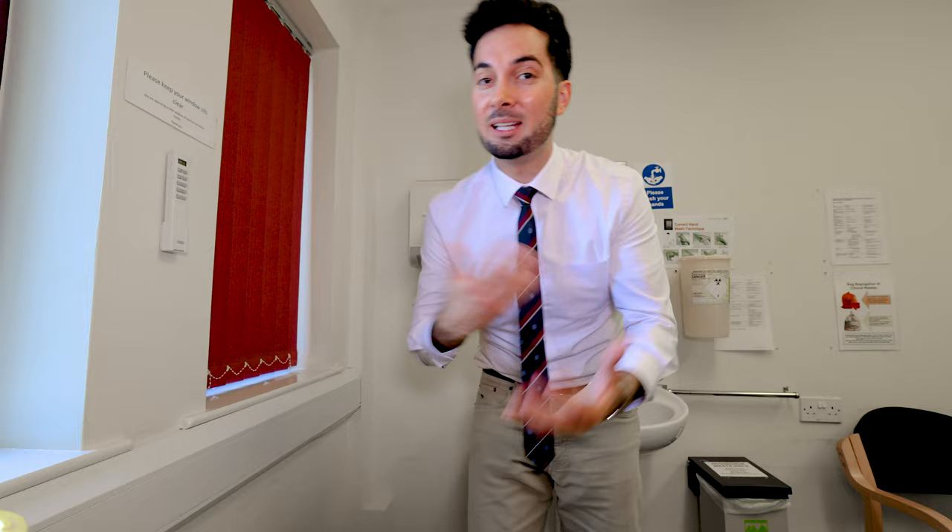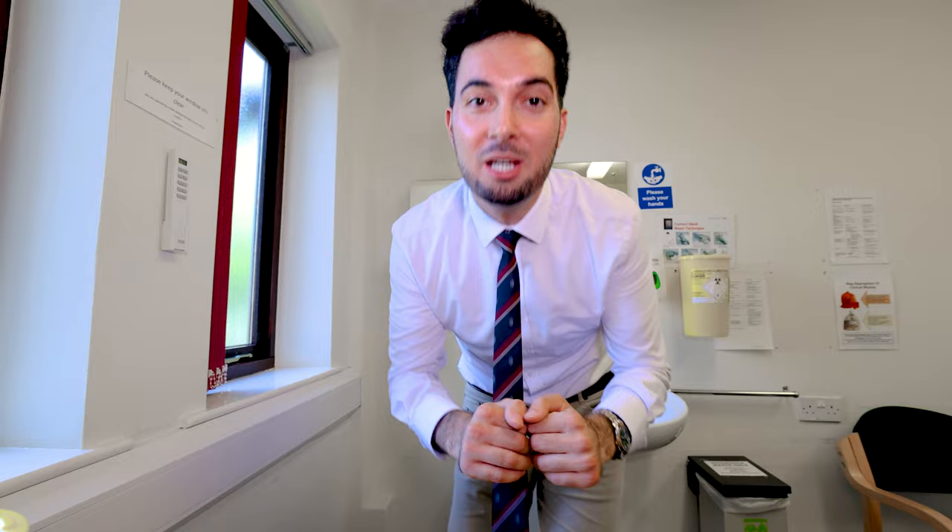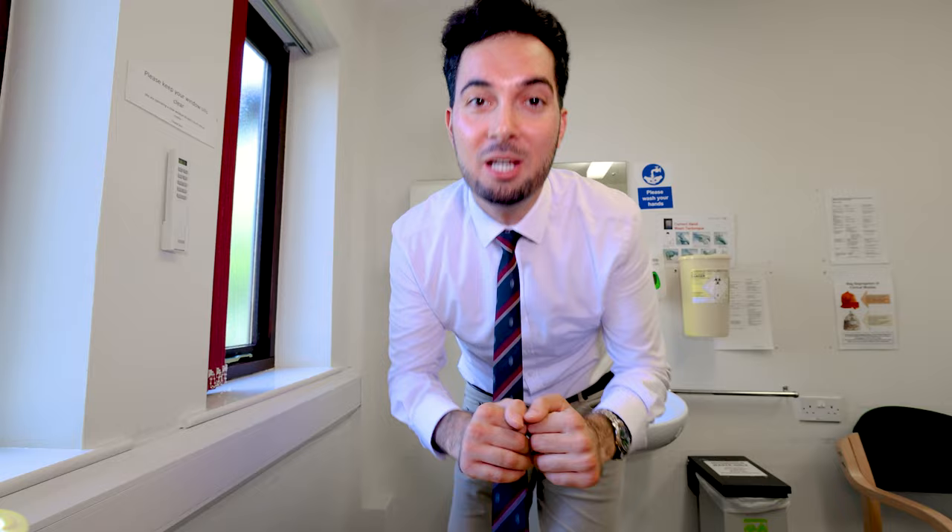Tip number one is all about reducing your natural melatonin. Melatonin is a natural hormone that increases when we don't get enough light exposure. When it starts to get dark, our melatonin increases and makes us feel tired and sleepy. So the first thing you need to do at home, your work environment, wherever — increase light exposure. Open those curtains, open those blinds. If you're working at home, make sure you're near a window to help reduce those melatonin levels and leave you feeling full of energy.